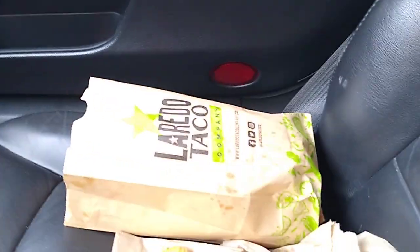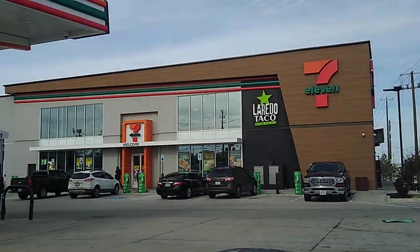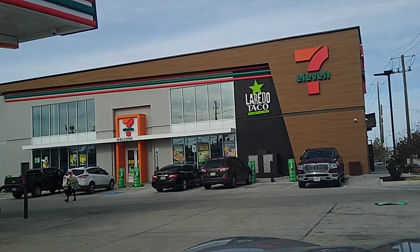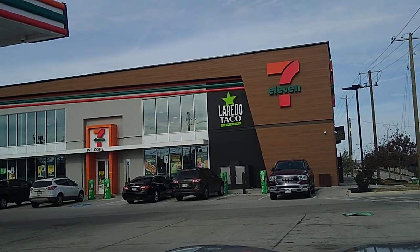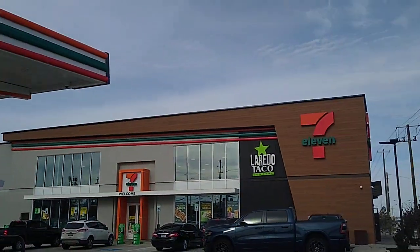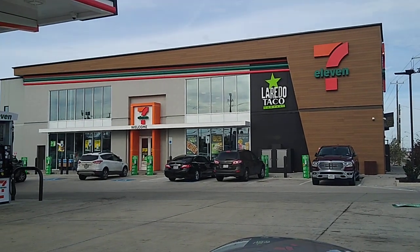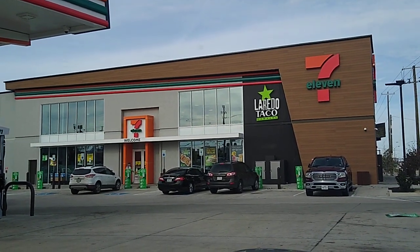There are a few of the items you can get at Laredo Taco in the new 7-Eleven Evolution Stores. I hope you liked the little tour and it gave you an idea of what it's like in there — it's pretty cool. I also got an iced chai latte dispensed right out of the machine, which was pretty wild. Thanks for tuning in. If you have any questions or comments, please put them down below, and go ahead and like and subscribe for more videos to come. Happy holidays, everybody — take care, Merry Christmas.